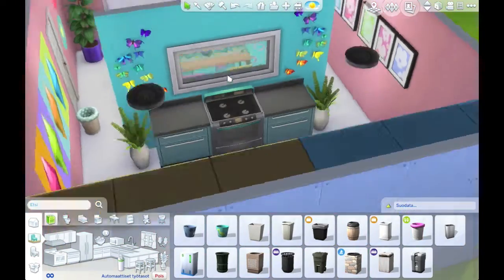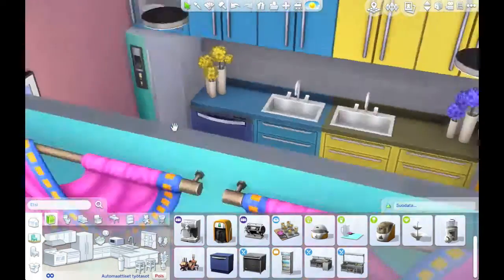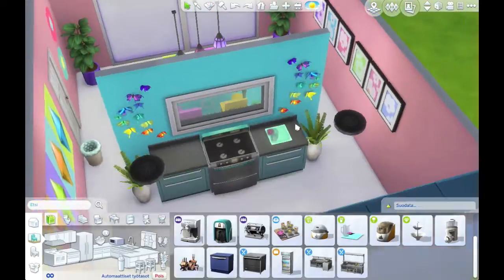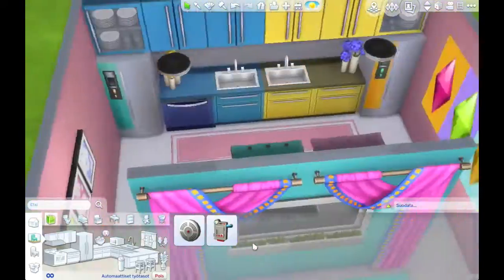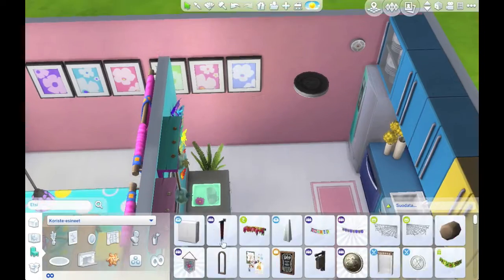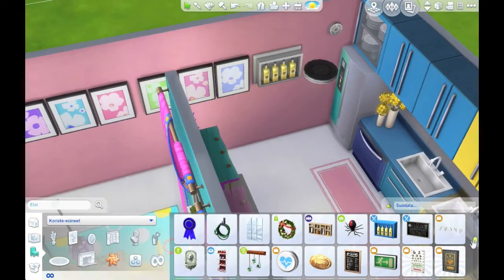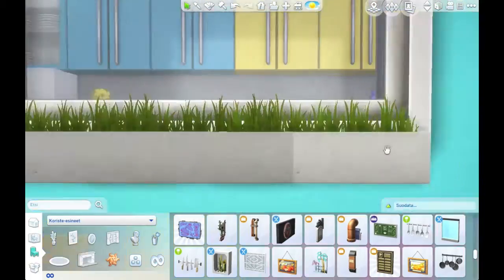We used a lot of clutter items and wall items to make the whole room really pop with colors, and I think it is really nice looking — it just makes you happy looking at it. That is why it's called the happy kitchen. There's not much else apart from the kitchen with two fridges and a stove, and then the dining table with four chairs. So this is a good kitchen for a basic sized family home.